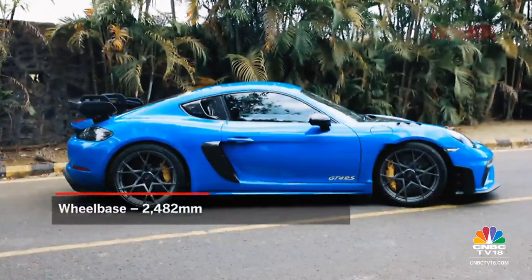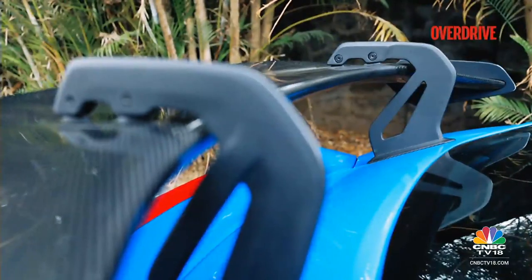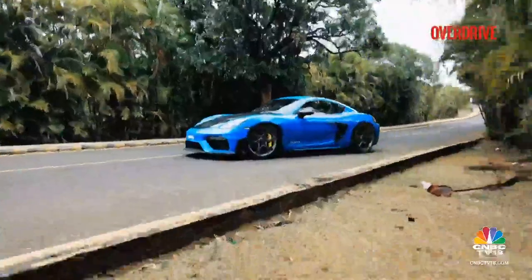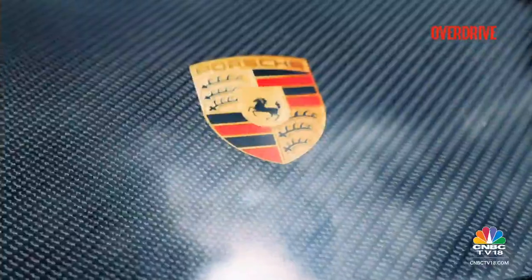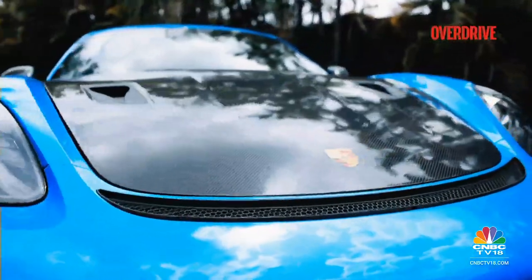One glance should tell you that even the silhouette of this car is different from the standard Cayman. The swan-neck hinges holding the massive spoiler, the exaggerated splitters at the front, and the rear lightened bodywork — so much so that even the Porsche logo is a decal and not a metal badge to save weight.